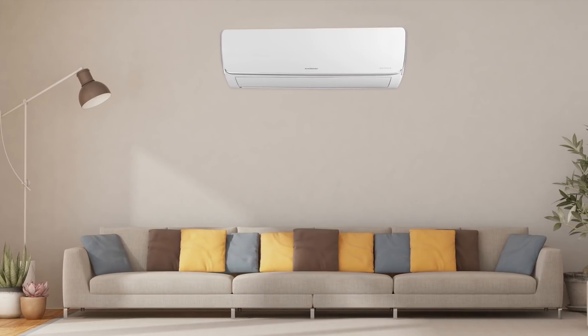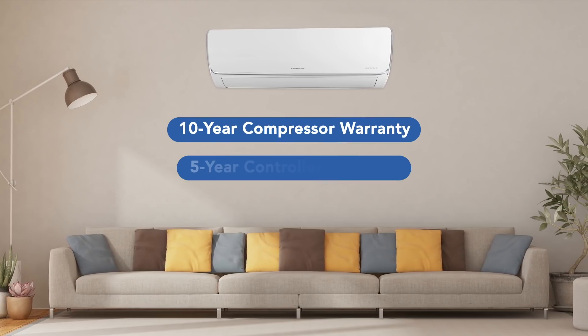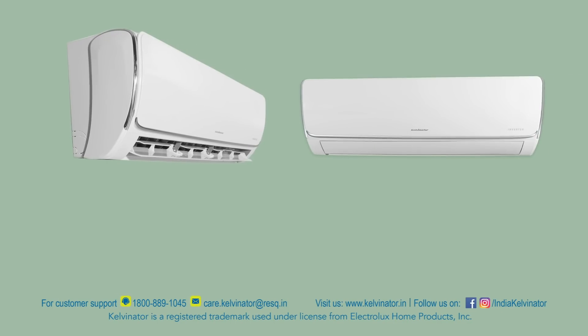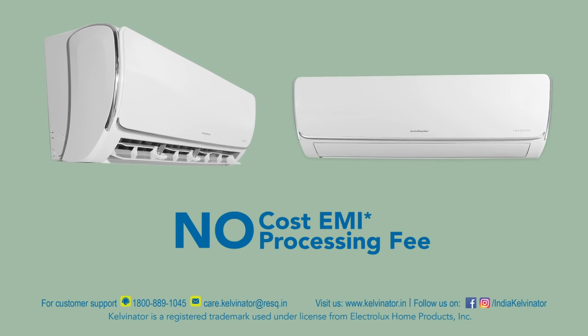This Kelvinator 1.5-tonne 5-star split air conditioner comes with a 10-year compressor warranty and a 5-year controller warranty. On your purchase you can also avail various finance options and no-cost EMI with zero processing fee.